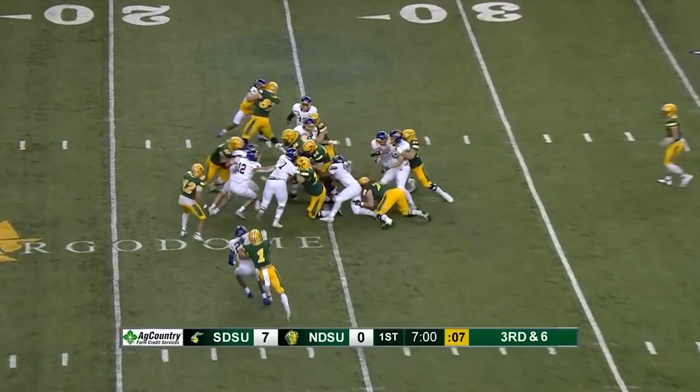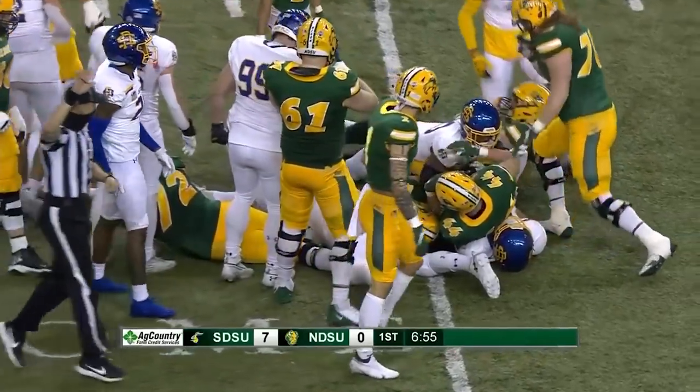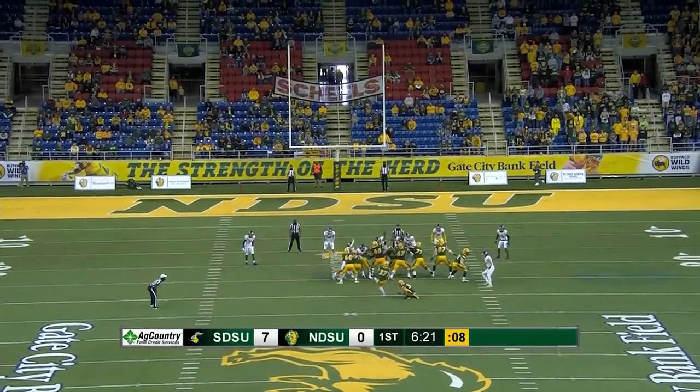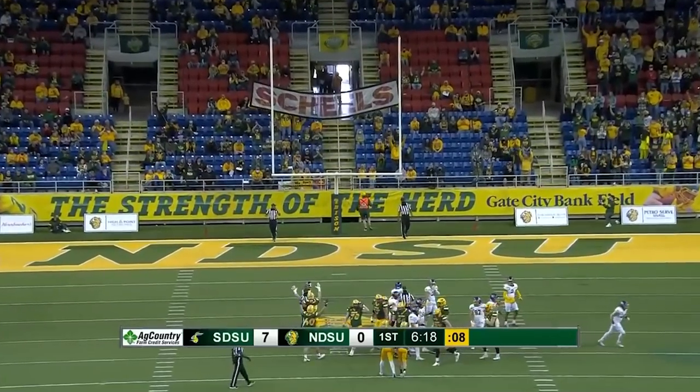Going to give it to Luebke. Stumbling ahead before he is turned back after a gain of three, and that will bring up fourth and three. Snap good. Ryan Holtz gets a boot to it — and it is good.